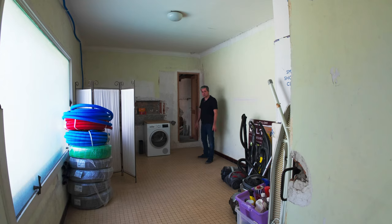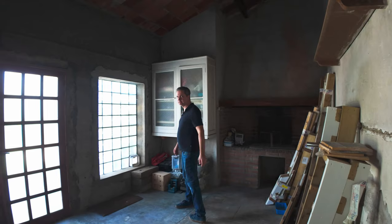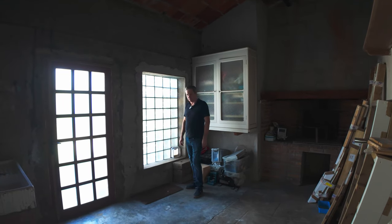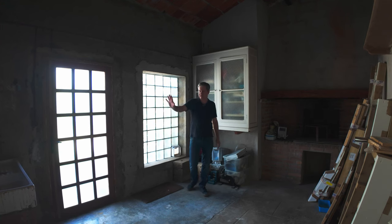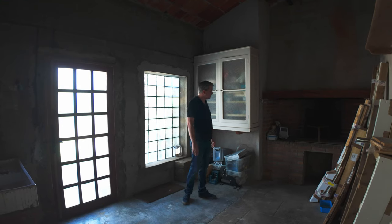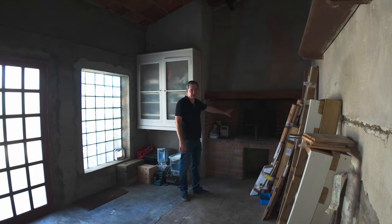Out back we have a little room that we think used to be a summer kitchen. It's going to become my wife's hobby room — arts and crafts, jewelry, whatever she wants to do. We're going to put a sink in here, and if she wants to do any blowtorch or welding work, we've got a chimney from what used to be the summer kitchen.